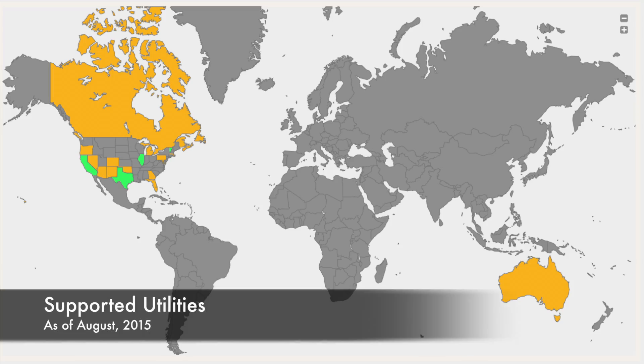As of August 2015, the gateway is supported by utilities in the United States, Canada, and Australia. More and more utilities are switching over to Zigbee-enabled meters, so check out the updated list on their website — I'll provide a link in the description.